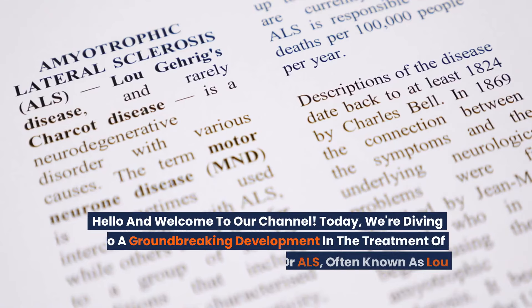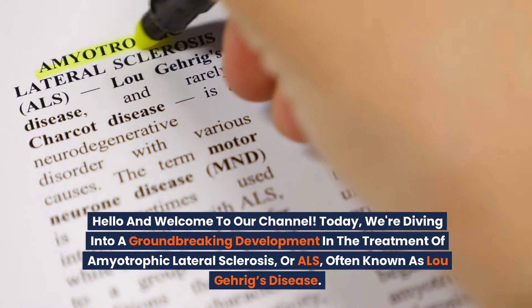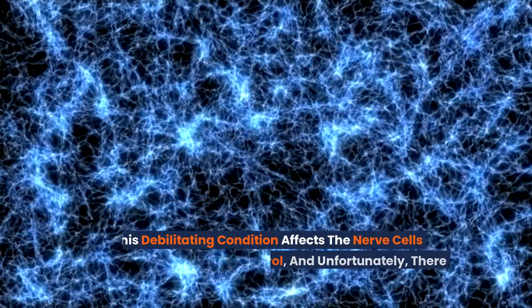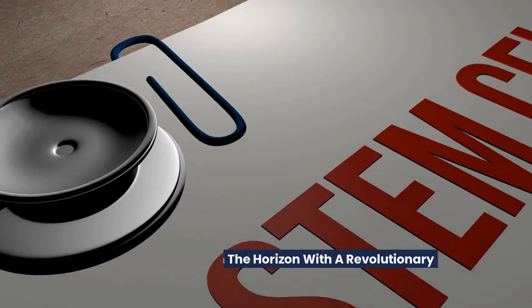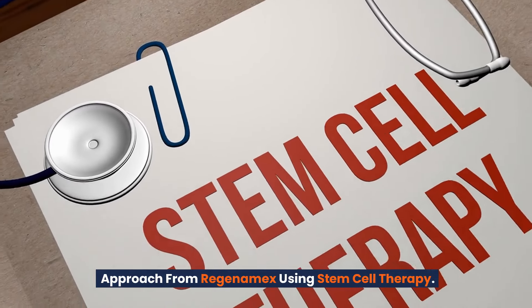Hello and welcome to our channel. Today we're diving into a groundbreaking development in the treatment of amyotrophic lateral sclerosis, or ALS, often known as Lou Gehrig's disease. This debilitating condition affects the nerve cells responsible for muscle control, and unfortunately there is no cure yet. But there's hope on the horizon with a revolutionary approach from Regenamex using stem cell therapy.